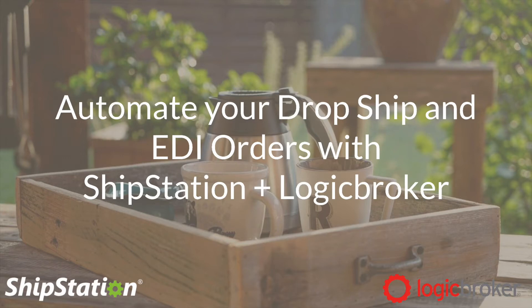Thank you Zane. Yes, this is Craig with Logic Broker. I'm the director of sales and I work on our partnerships here at Logic Broker. I have worked closely with ShipStation for a number of years to put together an automated EDI solution that helps meet the needs of their customer base. I also work with a lot of our own customers here at Logic Broker who are using this solution with ShipStation.